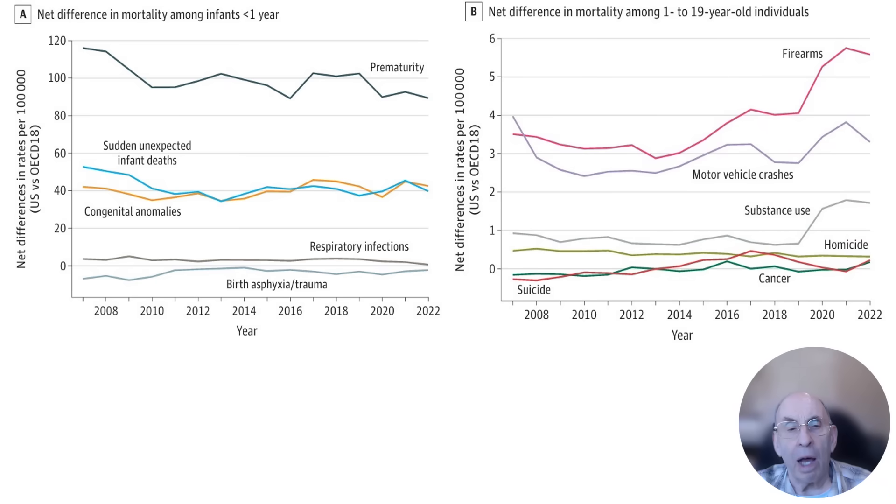The chart on the right shows that over time two major factors — motor vehicle accidents and firearms — have been contributing to the higher death rate in the United States for children between 1 and 19 years of age. Recently, substance abuse also has been contributing somewhat more to the higher death rate of U.S. children who are between 1 and 19 years of age.